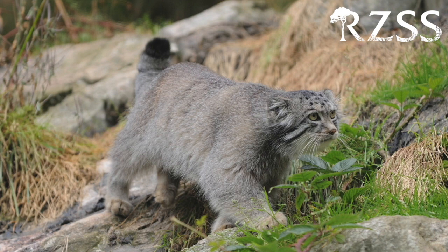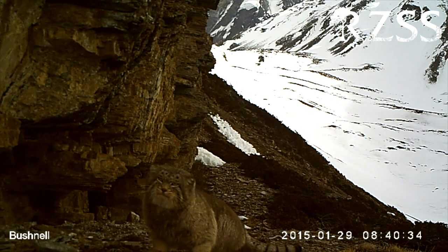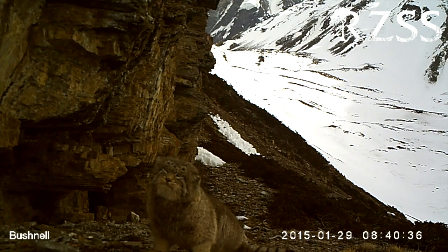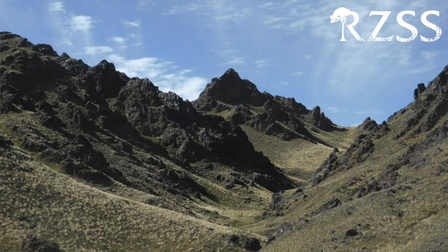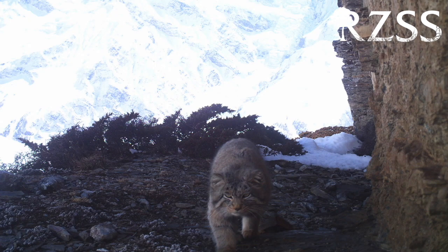Pallas's cats might look chunky, but they're actually the same size as domestic cats. The trick is that their fur is longer and denser than any other wild-living cat species, which gives them this very stocky appearance. This dense fur is important for keeping warm in the central Asian mountains where Pallas's cats live. The pattern on their fur and their rounded ears make it very easy for Pallas's cats to blend in with their surroundings, making them really tough to spot, even when you know they're there.